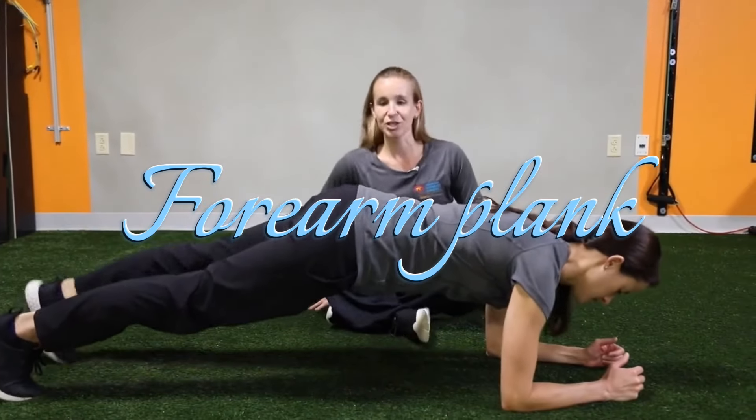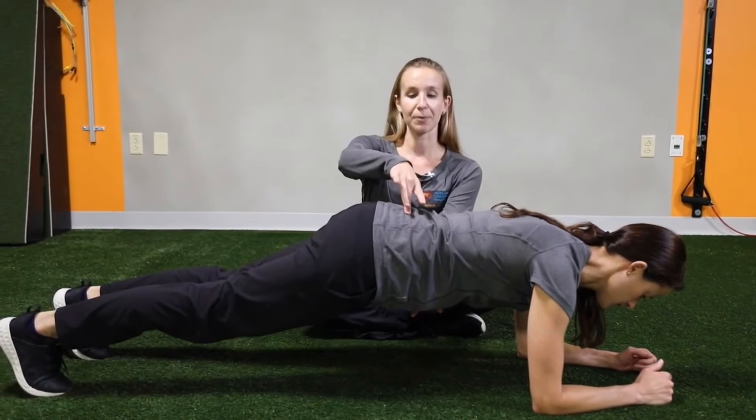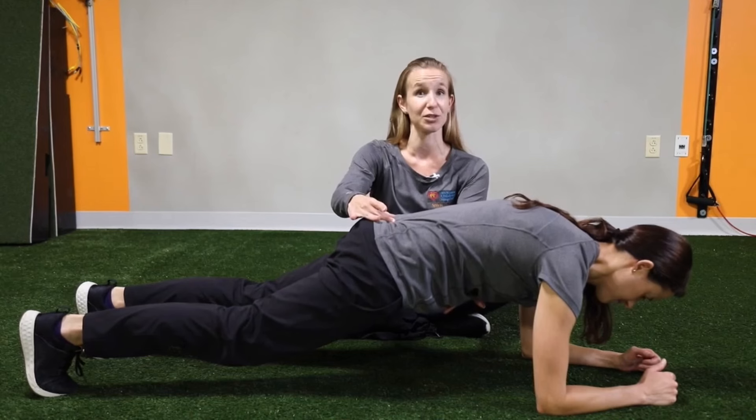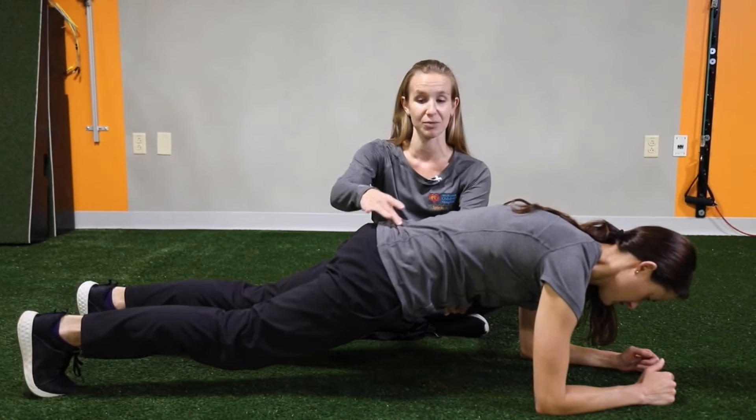Step 1: Forearm plank for 30 seconds. Get down in the push-up position, but instead of propping yourself with your hands, bend your arms at your elbows so all your weight is on your forearms. Clench your abs and glutes and make sure your body stays straight.